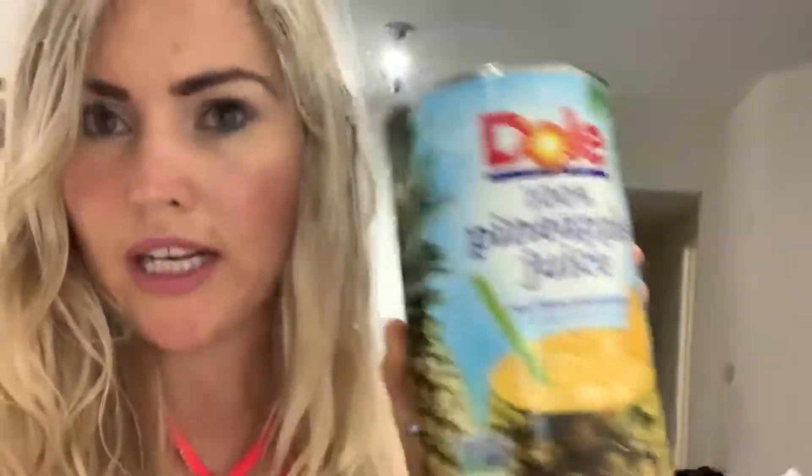This is called the Bombshell Spell — my fiancé loves it and I love it. Here is the lowdown: you're going to want to get fresh pineapple juice, or you can get a 100% pineapple juice not from concentrate in a can, which is what I like to do.